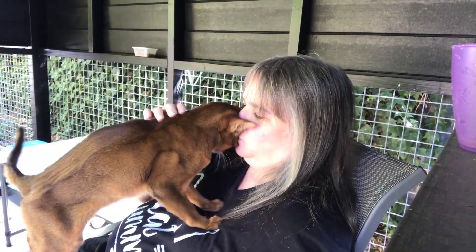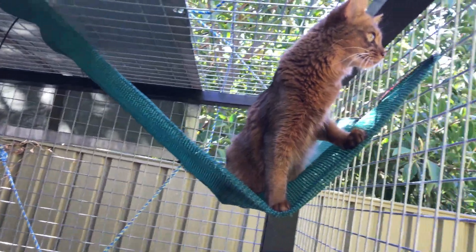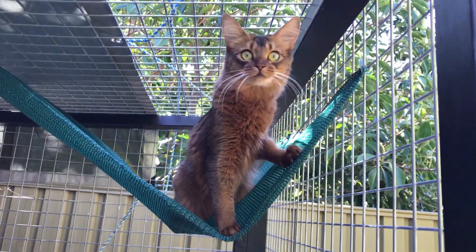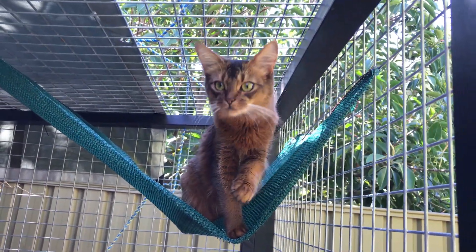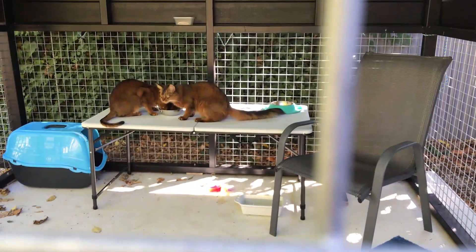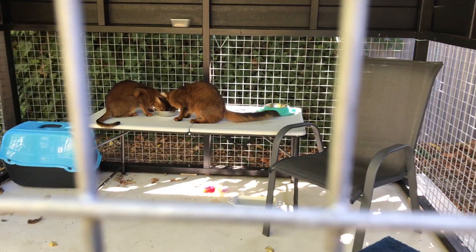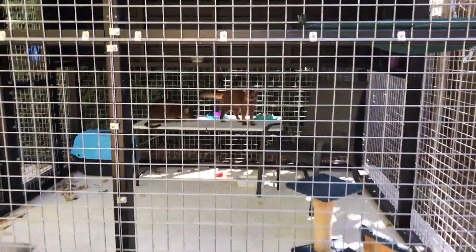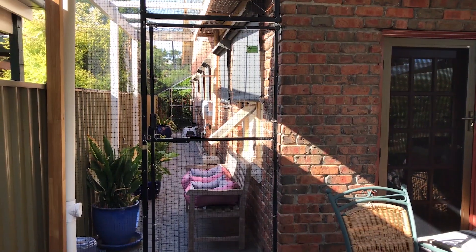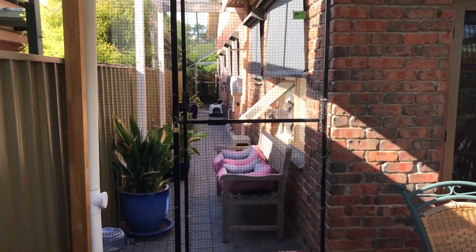The most important thing about any outdoor area is that it enriches the lives of your cats. A change of view, new smells and scents to discover, or getting them closer to the bird action is what it's all about. Cats sleep up to 16 hours a day, so the spaces don't need to be big — they just need to give them something else to explore. They don't need to be grand or spectacular; they need to be usable and easy to keep clean.